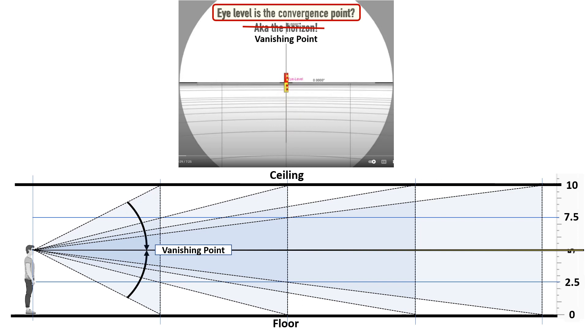Another thing is if you take an auto level up to a high elevation, you can actually measure the drop of the horizon below your horizontal eye level.